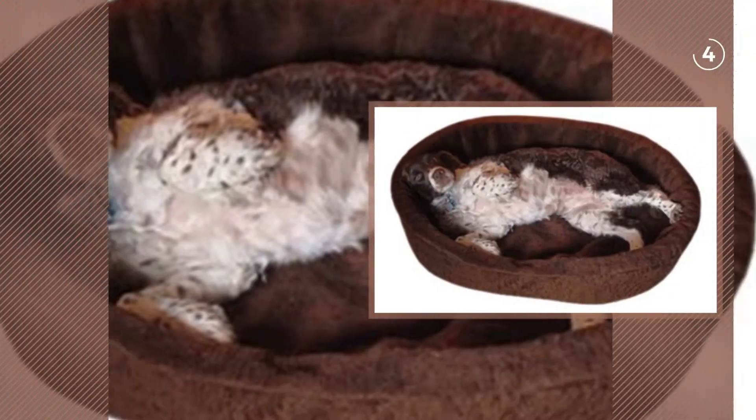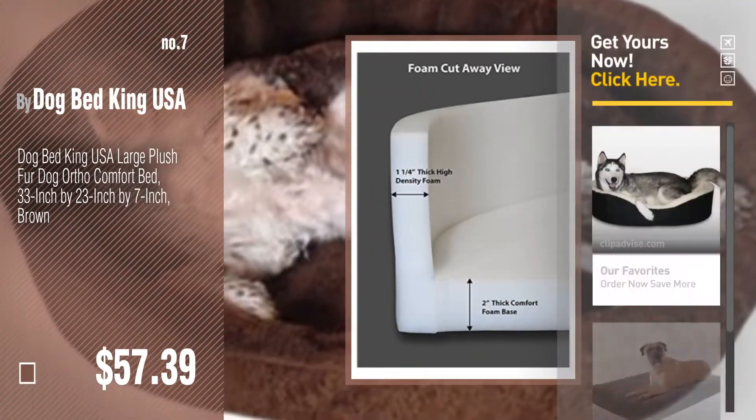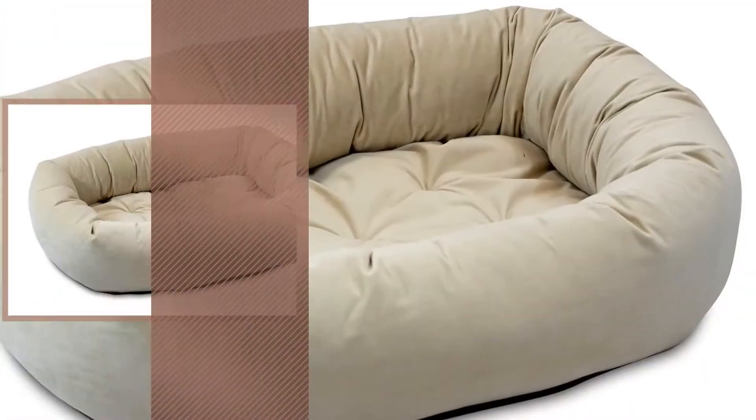Number seven by Dog Bed King USA. Click the circle to find more amazing products and gift ideas. Number eight by Oliver and Iris.